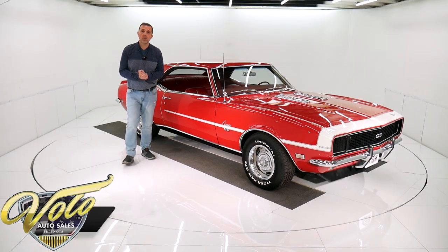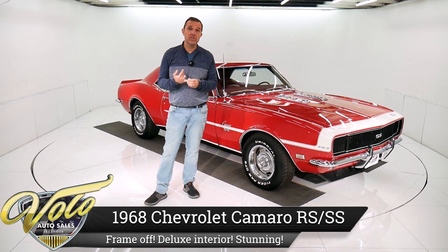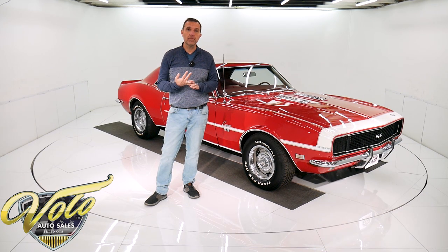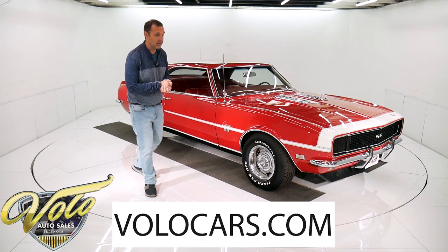I was able to get four great cars from a collector. He personally did body-off frame restorations on all four. They all had great color combinations, great options, big block four speeds — two Chevelles, two Camaros. This is one of them right here. I'll probably take you for a spin and tell you all about it.